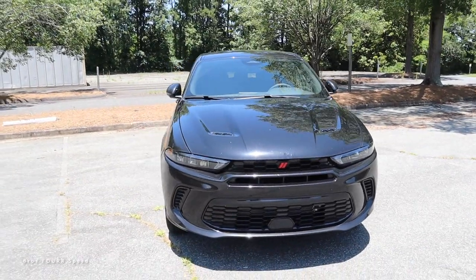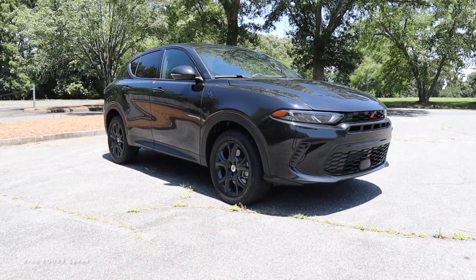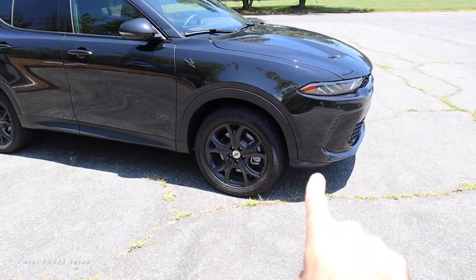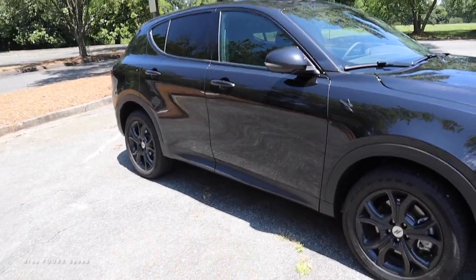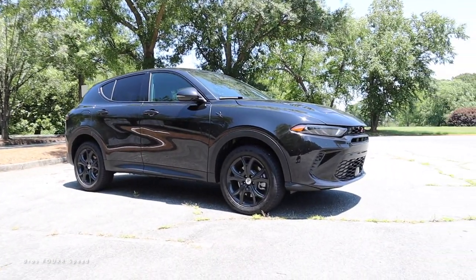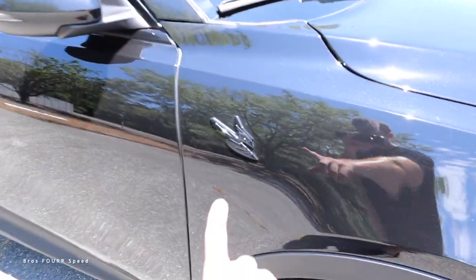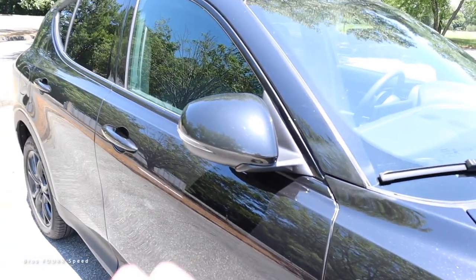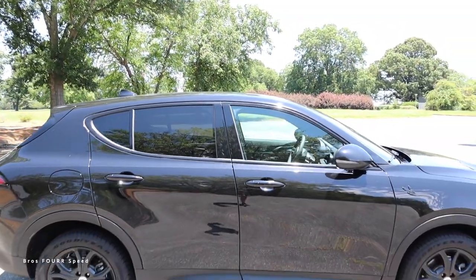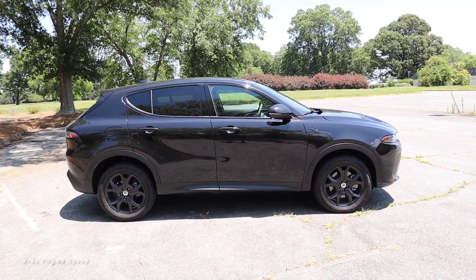On the side, this has a standard set of 18-inch wheels finished in gloss black with a multi-spoke design. There are plastic trim accents in the lower section of the front bumper, around the fender arches, and on the lower side skirt. It almost looks like it has a mini lift kit — a lot of ground clearance for a crossover. There's a Hornet logo just behind the front tire, power folding side mirrors with turn signals, no sunroof on this model, and all the window trim is blacked out.